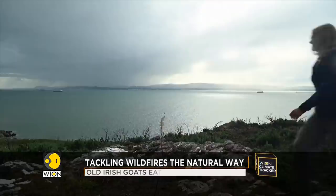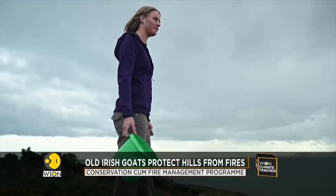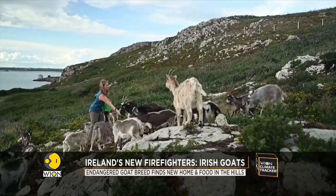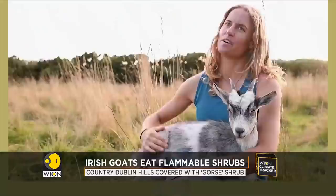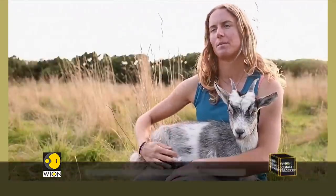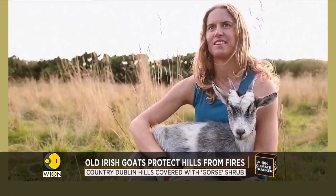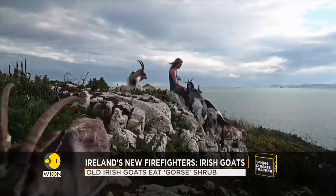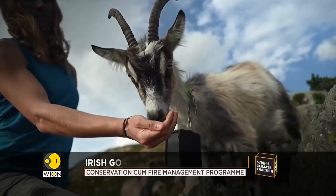Experienced herders have been hired to look after the animals. They're part of a conservation-cum-fire management program, and their team consists of 25 goats. Working with goats is something I've done for a long time, having grown up with it back with my own herd in County Clare. When I saw the job advertised, I went for the opportunity and I'm now here with the goats in Hoth. It's a twin fight to protect the hills from wildfires and to save this domestic breed of goat from extinction.